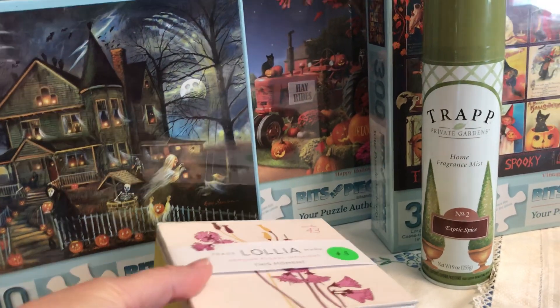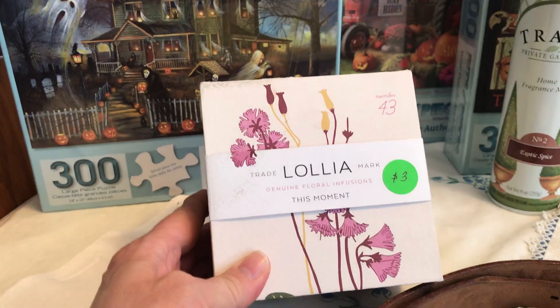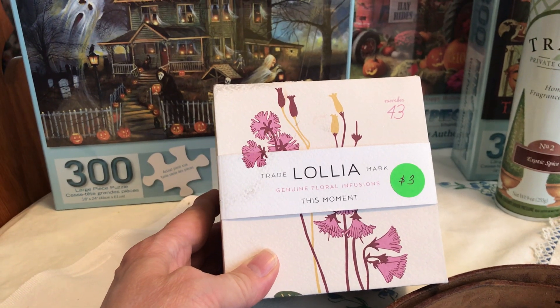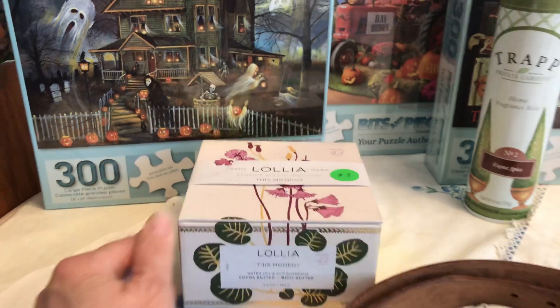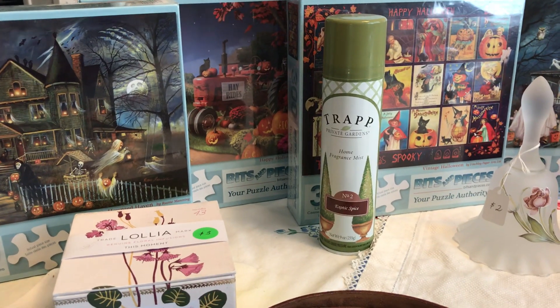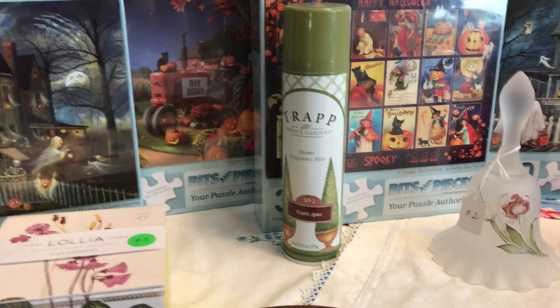We were an hour early and were first in line. When I got into the main room I got this Lolia — tell me if y'all have heard of this before. I think it's body butter, it was three dollars. I got those other items for a dollar a piece.